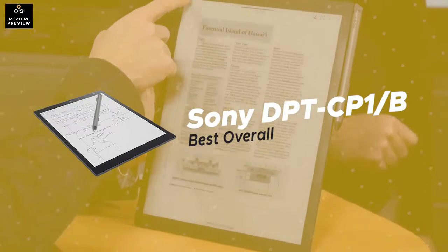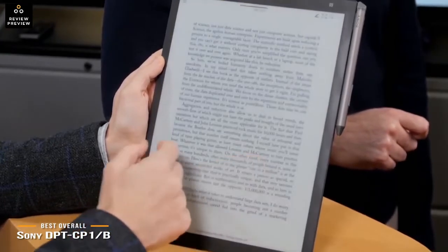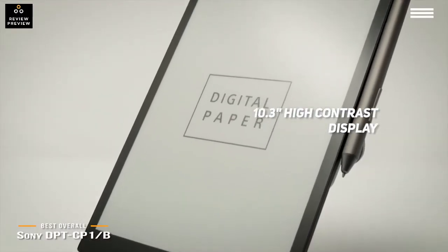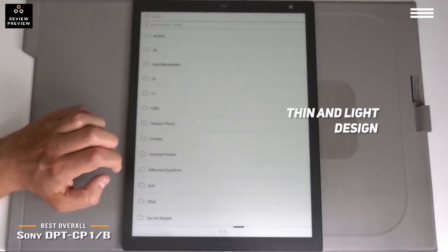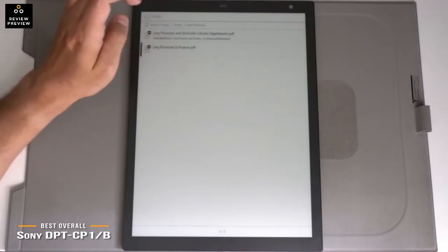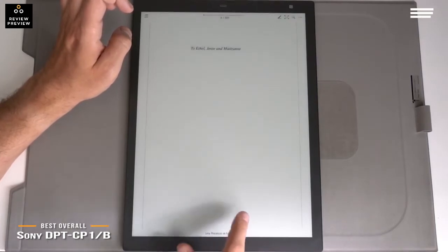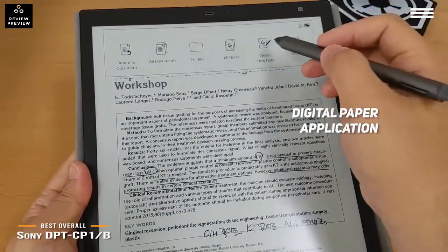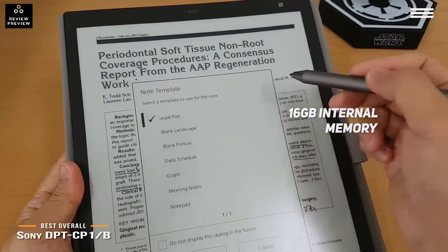Number 1 on our list is the Sony DPT-CP1-B 10-inch, our choice for the best overall e-reader. It has a 10.3-inch high contrast display of 1,404 x 1,872 dots, measures 7.4 x 1.1 x 10.4 inches, and weighs 12.8 ounces, making it easy to carry around. The low-glare display provides high visibility in any lighting environment and has a paper-like texture for comfortable long-term reading. The digital paper application for PC, Mac, Android, and iOS lets you transfer notes and documents easily, and there is 16GB of internal memory.